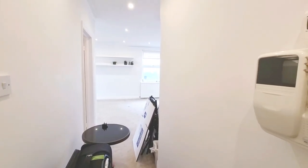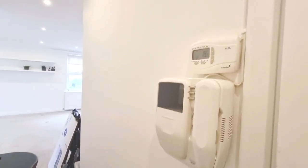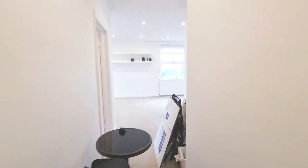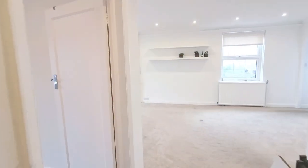Entrance into Manor Court, top floor, second floor. We have an entry phone, heating thermostat, fitted carpets, and a built-in cupboard with a fuse box.